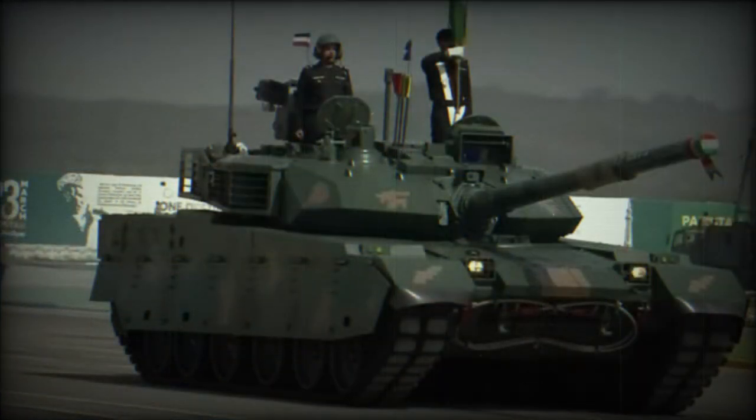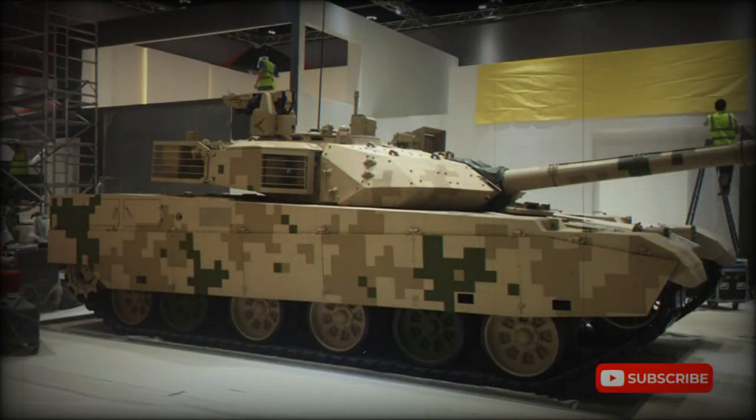This tank is not an entirely new design — it owes its existence to the Soviet T-72 of the Cold War era, which has been around for over 30 years. The T-72 proved to be reliable but not too effective in combat. In the 1980s, China obtained this tank from Romania and cloned it.